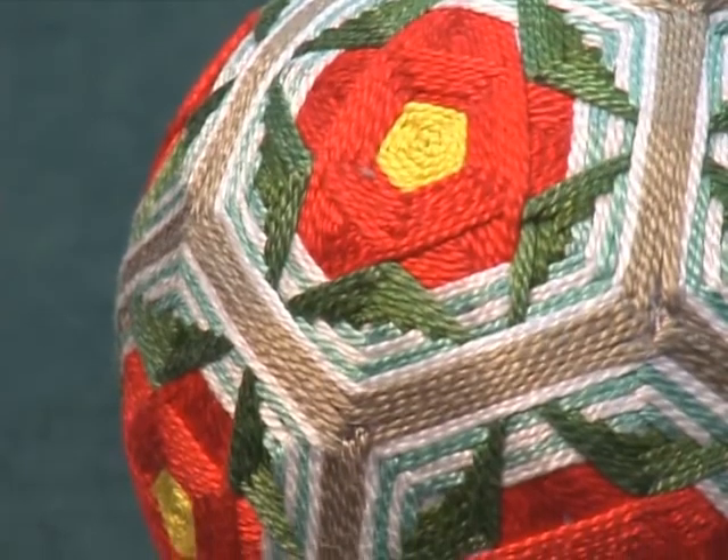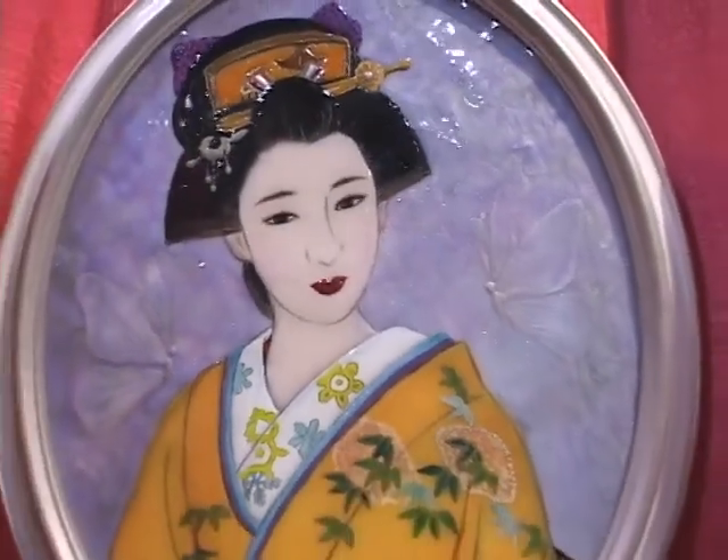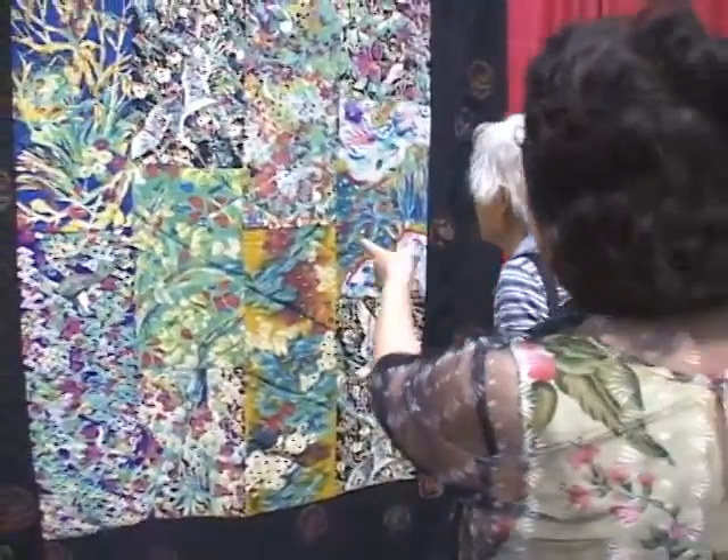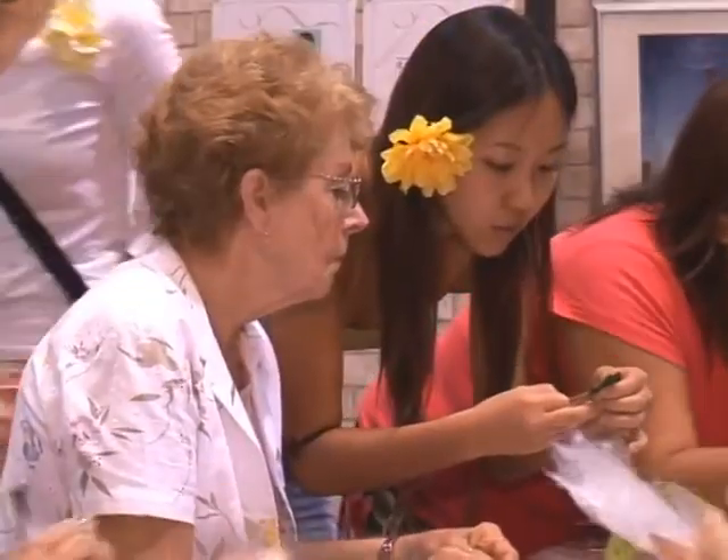Visitors asked many questions and carefully examined each item. Many people even had the opportunity to make some crafts after enjoying performances at the Honolulu Festival.